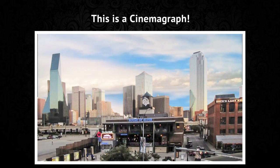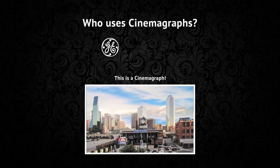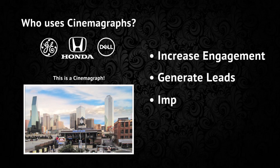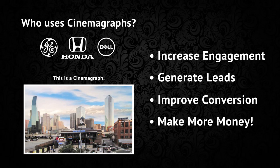This is a cinemagraph. Big companies like GE, Honda and Dell, they're all using them to increase engagement, generate leads, improve conversion and make more money.